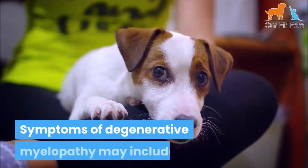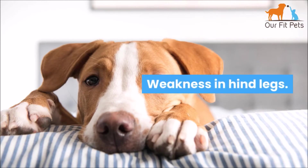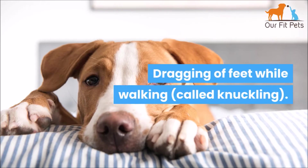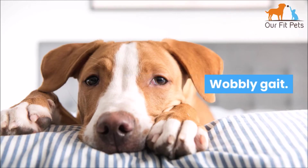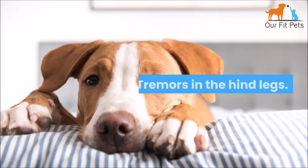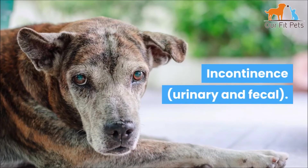Symptoms of degenerative myelopathy may include early stage: weakness in hind legs, nails worn down, dragging of feet while walking — called knuckling — scuffing of hind feet, trouble with coordination, wobbly gait, slow reflexes, atrophy of thigh muscles, and tremors in the hind legs.